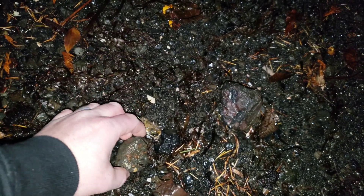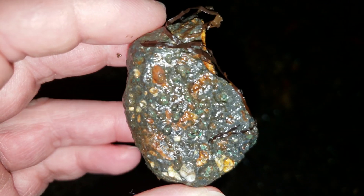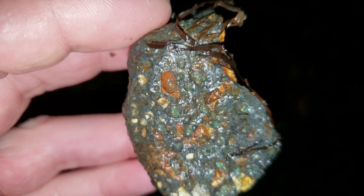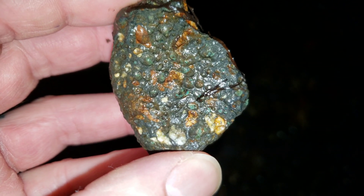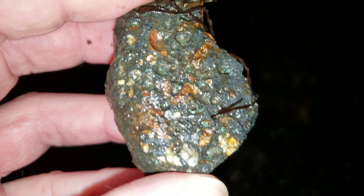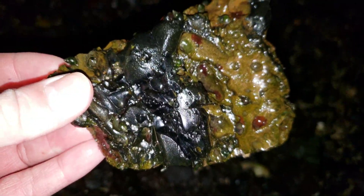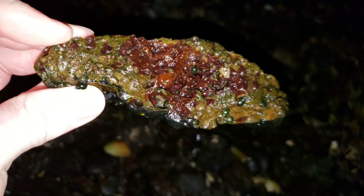Obviously they didn't have the best refining techniques. You can see some green and some blues in there from oxidization of copper, which would tell you that they missed a bunch. There's slag everywhere.